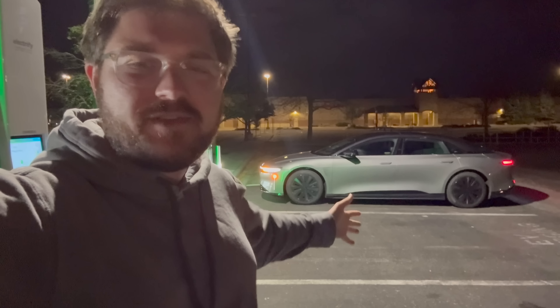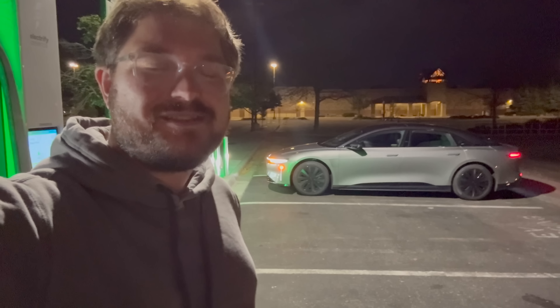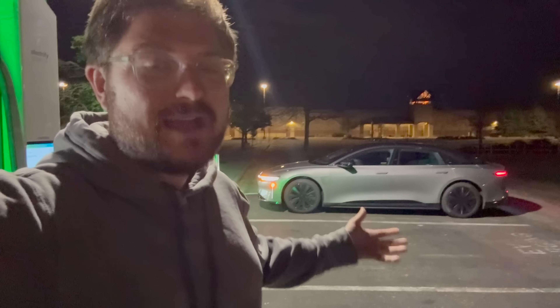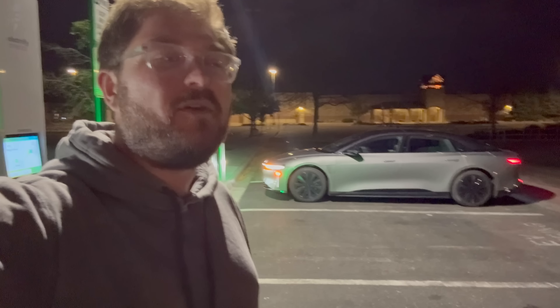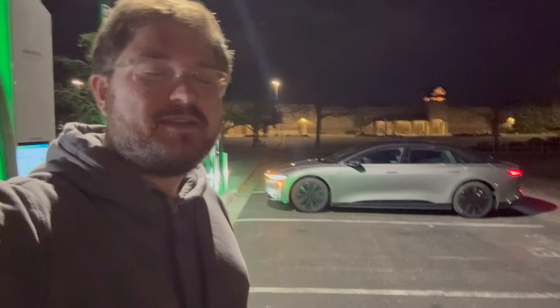It did over 510 miles at 70 miles an hour in our highway range test, and we already know Lucids charge really fast — we've seen a peak of over 350 kilowatts on Lucids before. But today we put the charging performance and the highway range together to simulate and benchmark how well this car road trips.